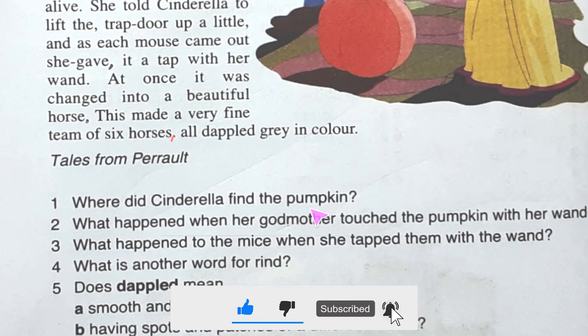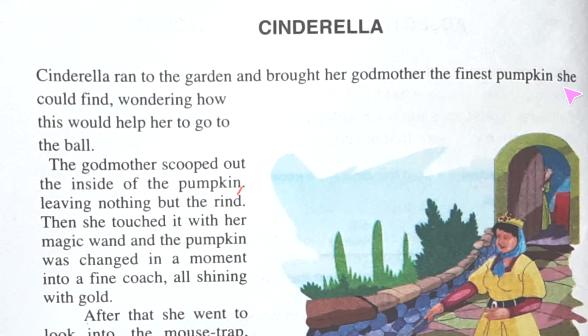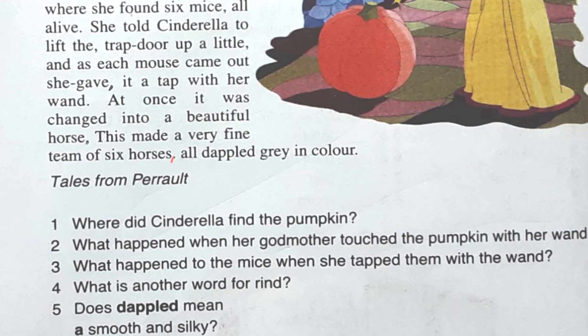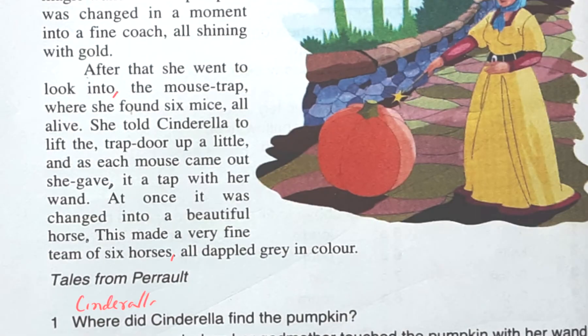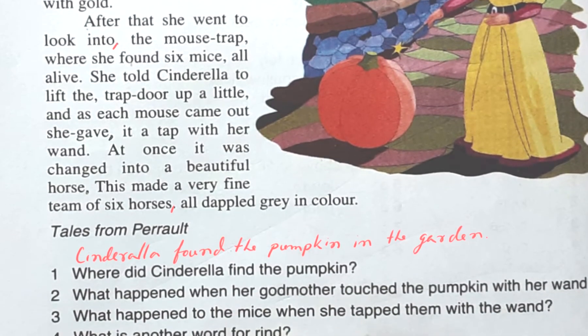Let's answer the first question: Where did Cinderella find the pumpkin? It is written: Cinderella ran to the garden and brought her godmother the finest pumpkin she could find. So the place is the garden. The answer should be written like this: Cinderella found the pumpkin in the garden. Note that the extract says 'find' but I have used 'found' — if the question is in past tense, your answer should also be in the past tense.